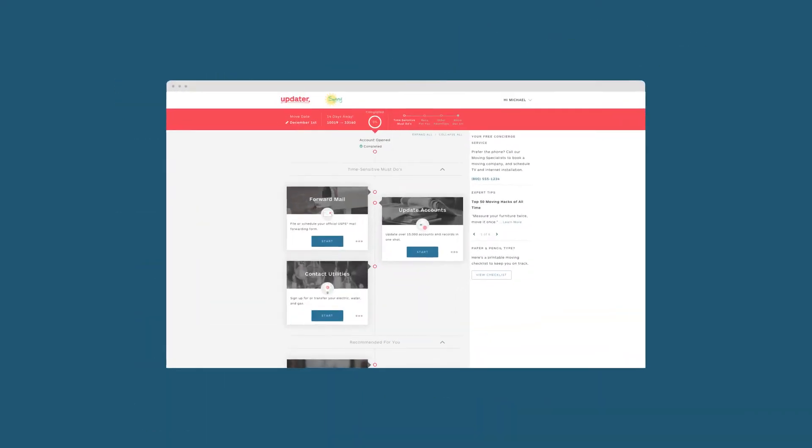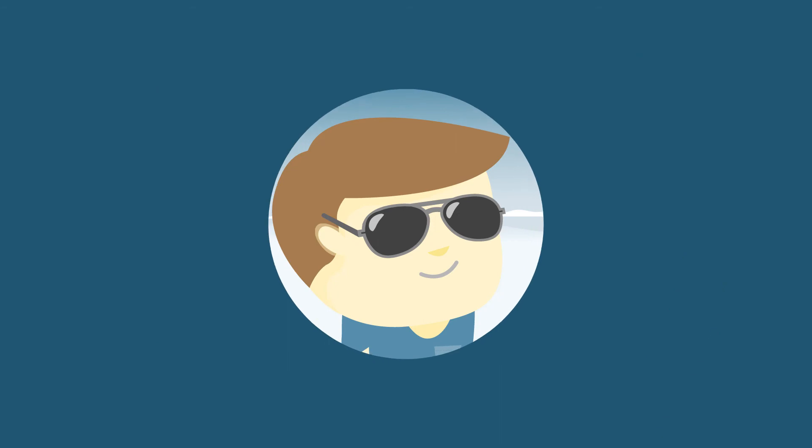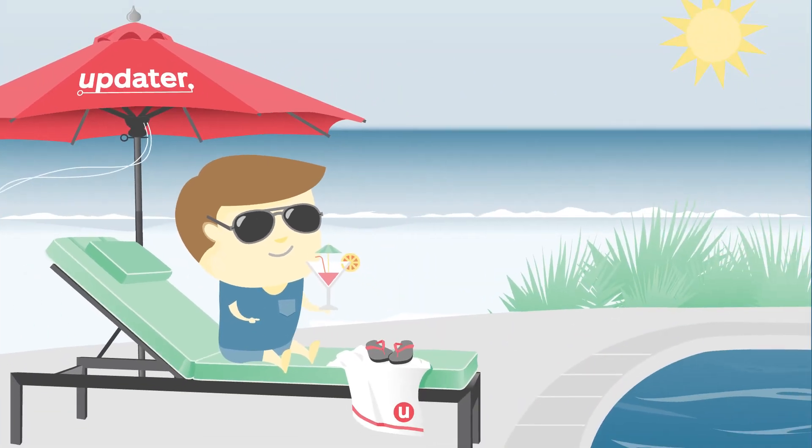Updater lets you do it all in one place at your own pace. Go ahead, check it out. You may just make your life a little easier.